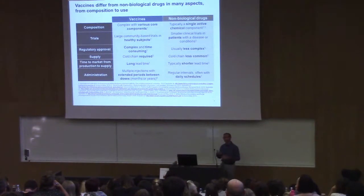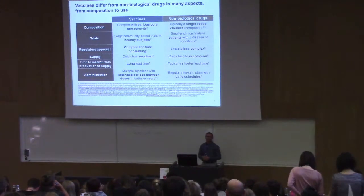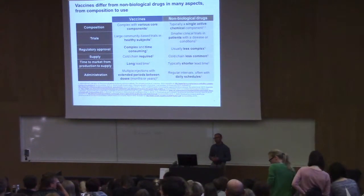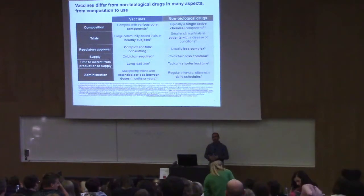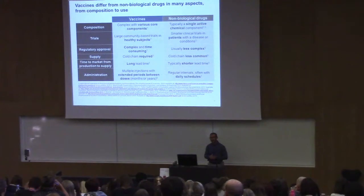The difference between non-biological drugs and vaccines goes much further than just composition. The clinical trials that lead to vaccine development are typically much larger, because you're dealing with disease prevention. The statistical requirements on vaccine trial design are different from trials dealing with treatment of a condition.